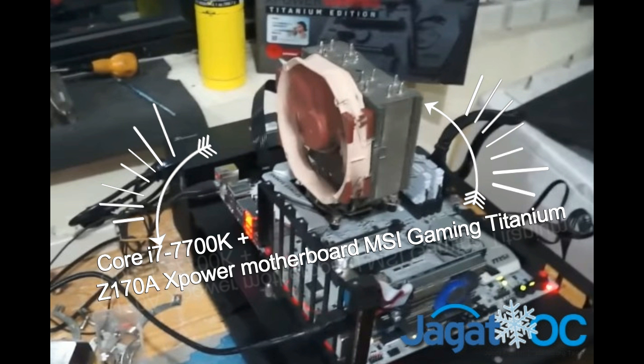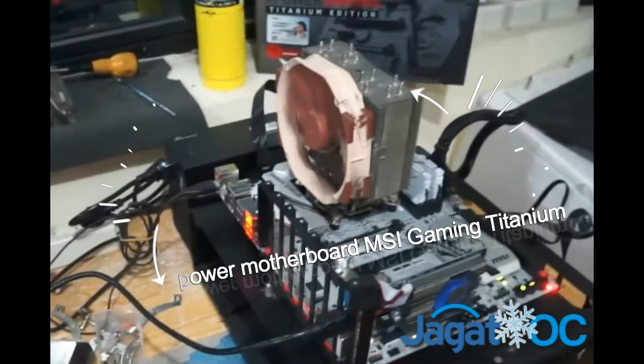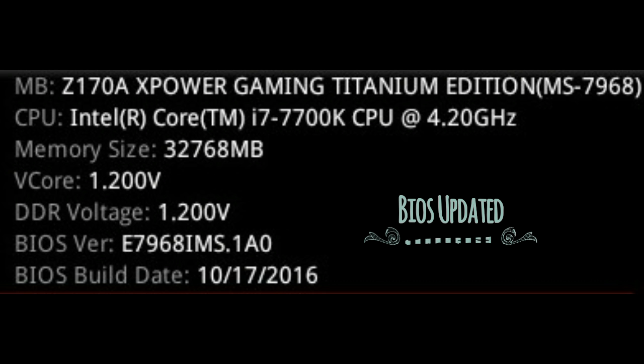As a quick test, we will show that Kaby Lake processors like the Core i7-7700K can run easily on Z170, as long as you upgrade the motherboard BIOS. Our test platform this time is the MSI Z170A Gaming Titanium motherboard. As seen on screen, we used BIOS version 1.0, which can be found on the MSI motherboard website.